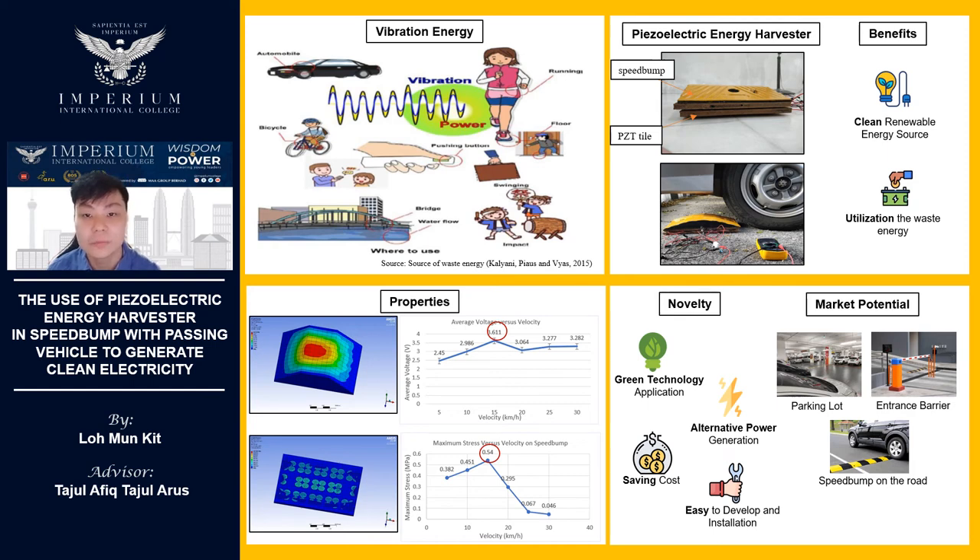With the world's increasing consumption of energy demand, clean and renewable energy sources are getting more popular. Harvesting waste mechanical vibration energy has been a hot topic recently. Vibration energy is found in everything, living or inanimate, and can be found in impacts on objects, machinery, moving vehicles, ocean waves, and much more.